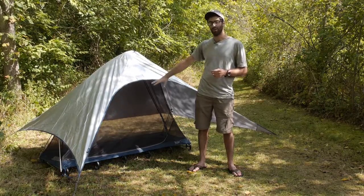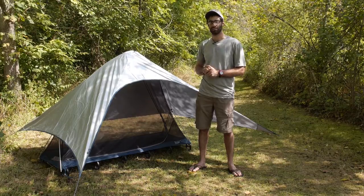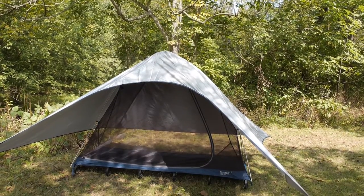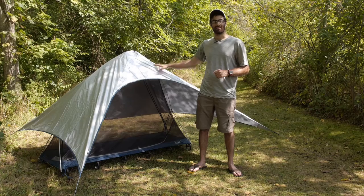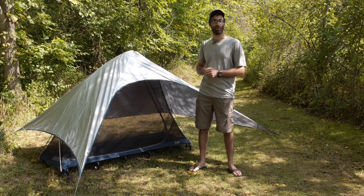It does not come with the bug shield that I am using here to keep it propped up — that is a sold separately accessory. But you can use trekking poles, or if you did purchase a bug shield you can use that to help set up the overall system. The seams are fully taped on this piece and it is highly water resistant.